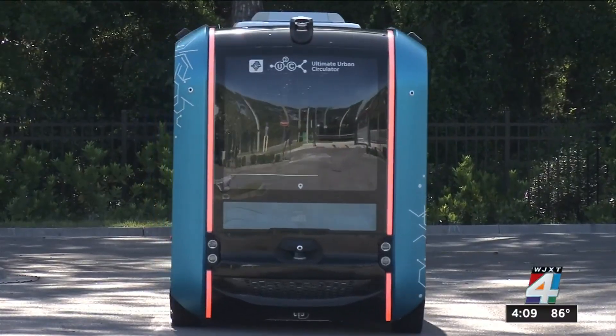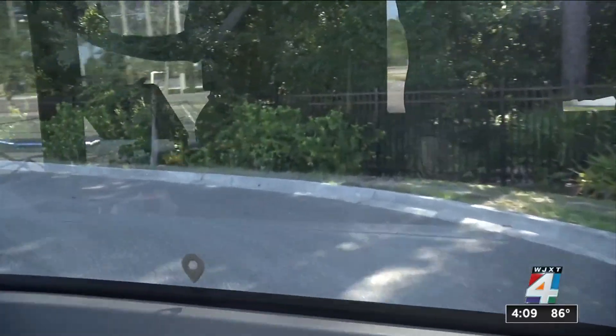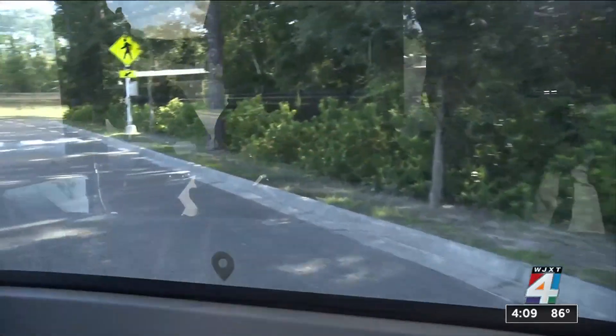When can we expect to see these in Jacksonville? The current plan is for the Bay Street Innovation Corridor, with a contract being awarded within the next few weeks to start phase one. They will be operating a three-mile segment there with autonomous vehicles, hopefully within the next two to three years.